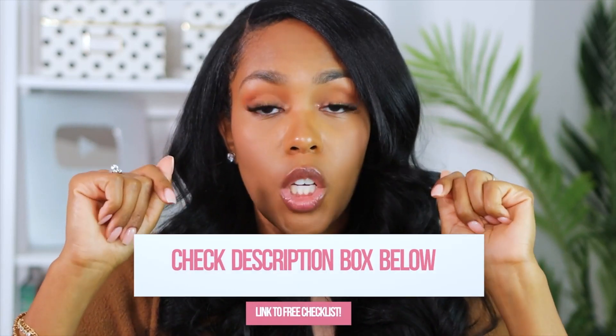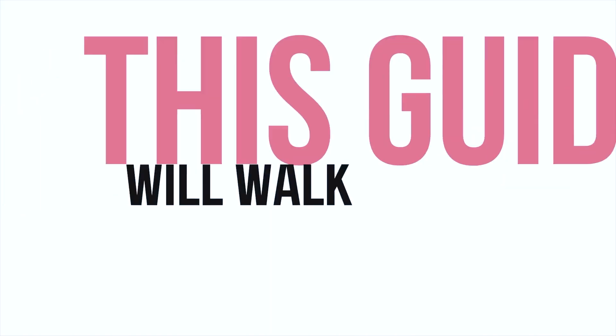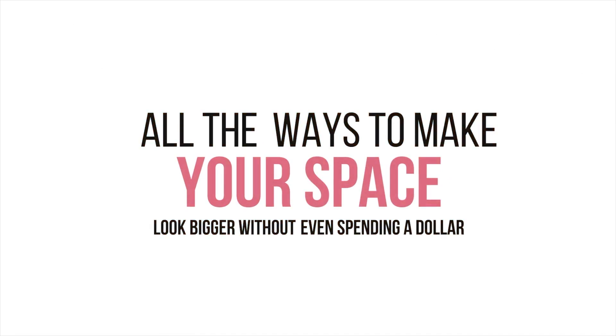Before we go to the next tip — if you're interested in learning how to make your small apartment look bigger, check the description box below because I will have a link to a free checklist as well as a secret video telling you all the little tricks I did to make my very small apartment feel huge. It will walk you through all the ways you can make your space look bigger without even spending a dollar in some instances. So with that out of the way, let's get into more tips on how to organize your small space.